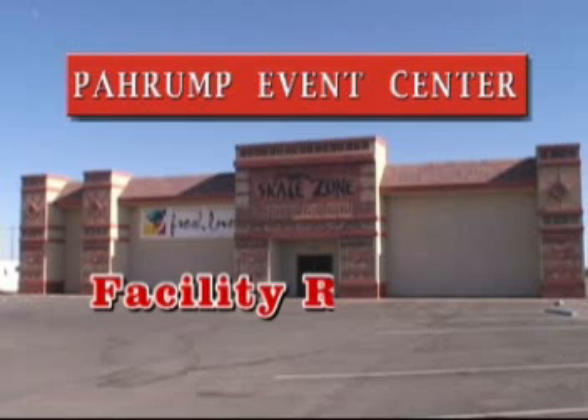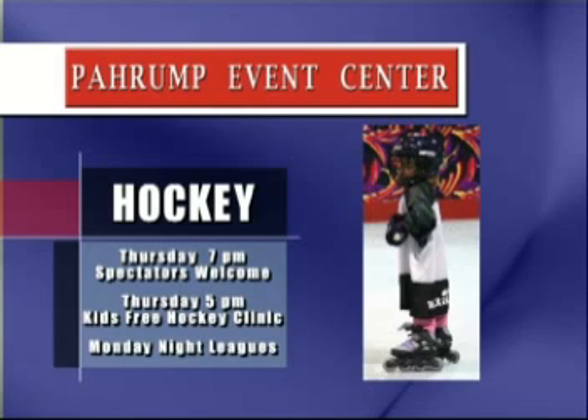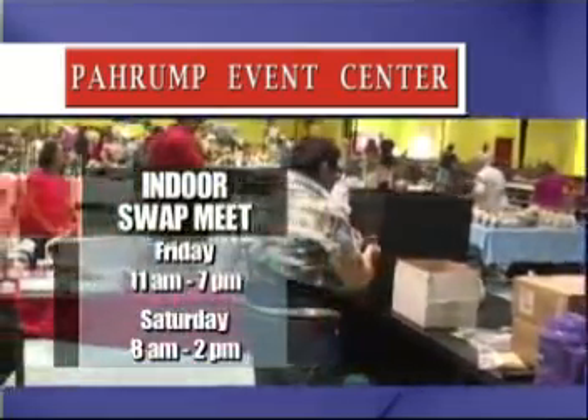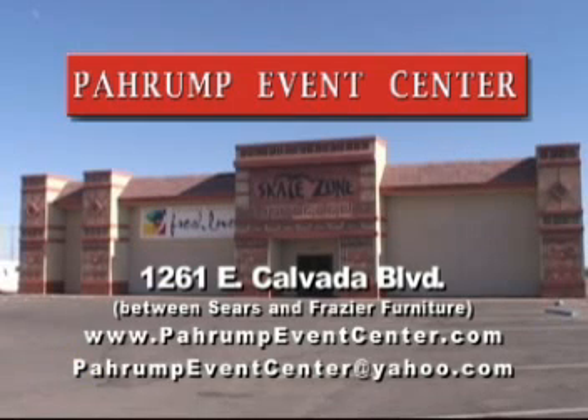The Pahrump Event Center offers facility rentals, hockey for children and adults. Thursdays at 7 p.m., spectators welcome. Thursdays at 5 p.m., kids' free hockey clinic. Monday night leagues, indoor swap meet, Friday from 11 to 7, Saturday from 8 to 2. Also, we're home of Calvary Chapel, 1261 East Calvada. On the web at PahrumpEventCenter.com or email us at PahrumpEventCenter@Yahoo.com.